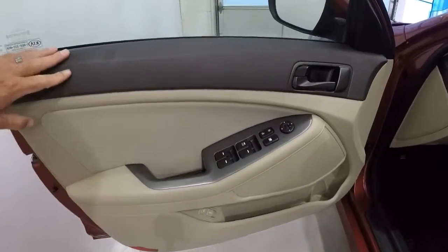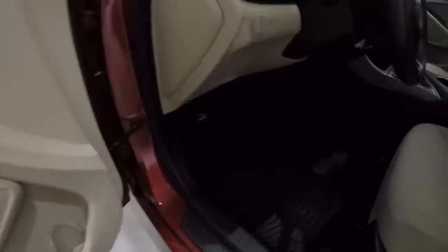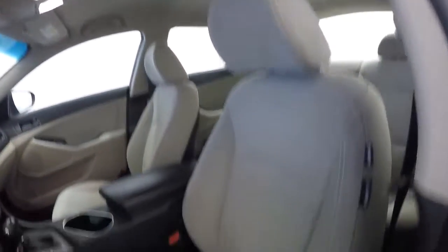It's got beige and black door panels, power windows, power locks, and power mirrors. It's got the nice thick rubber floor mats and a beige or tan cloth interior.